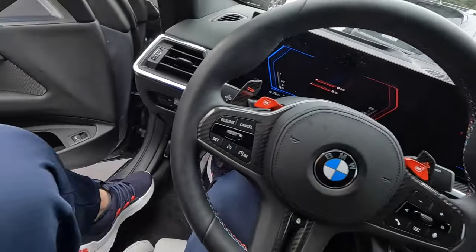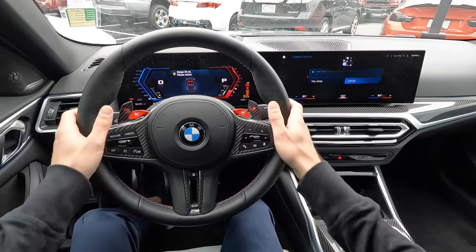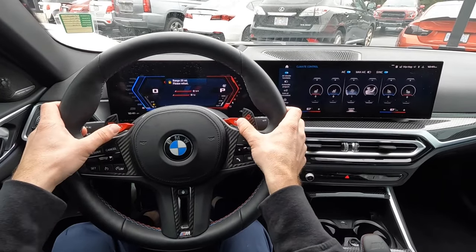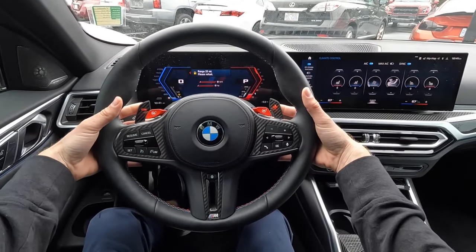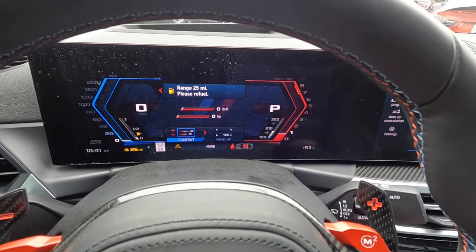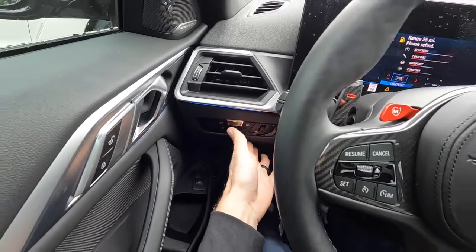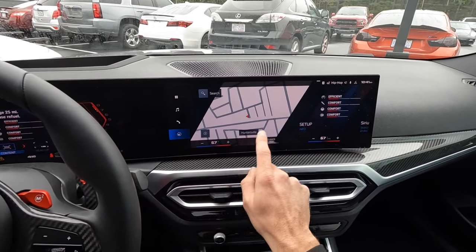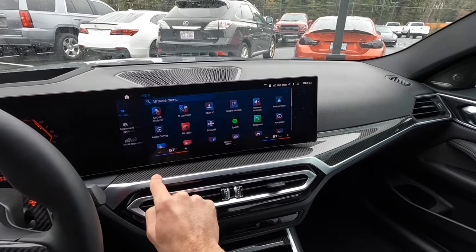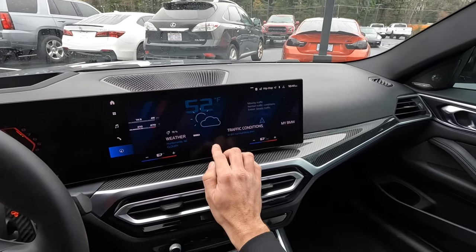In the M4's front seat, we have M1 and M2 buttons so you can set up driving profiles, along with massive paddle shifters and full controls on the steering wheel. There's a massive digital gauge cluster and a head-up display. All the info is at your fingertips including the M Drift Analyzer — this is an all-wheel drive vehicle but you can default it to rear-wheel drive to drift.